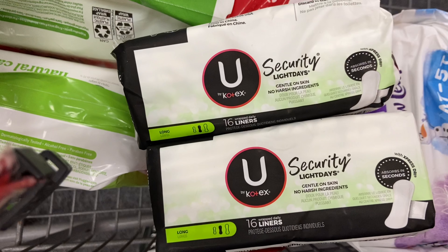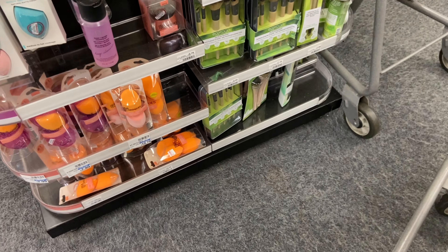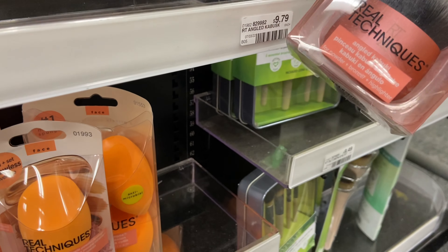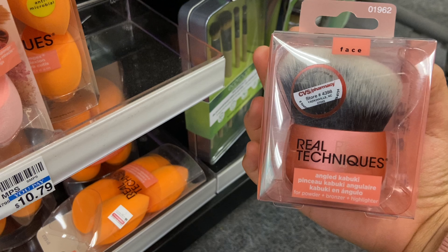Now for an unadvertised deal — the EcoTools and Real Techniques brushes. It has to be the brushes, not the sponges. When you spend $10, you get $10 Extra Care Bucks. The cheapest item is this brush priced at $9.79. If your store respects the 98% rule — meaning if you spend 98% of the required $10 you still get your Extra Care Bucks printed — you can grab just this one brush at $9.79 and get back $3 Extra Care Bucks, making it $6.79.